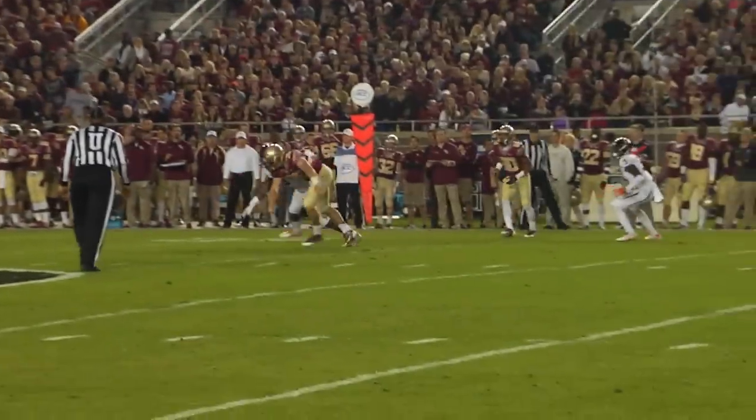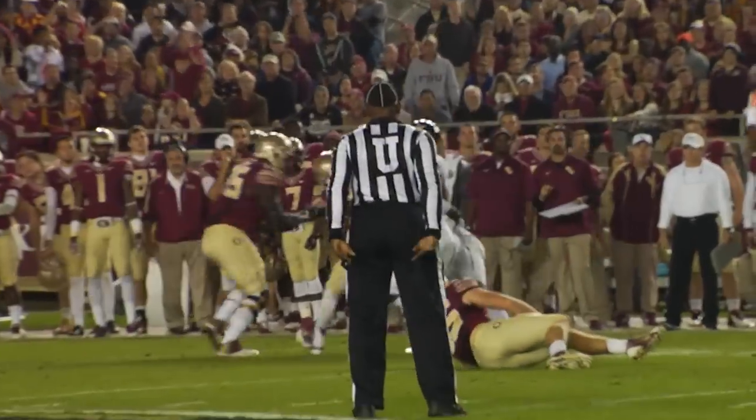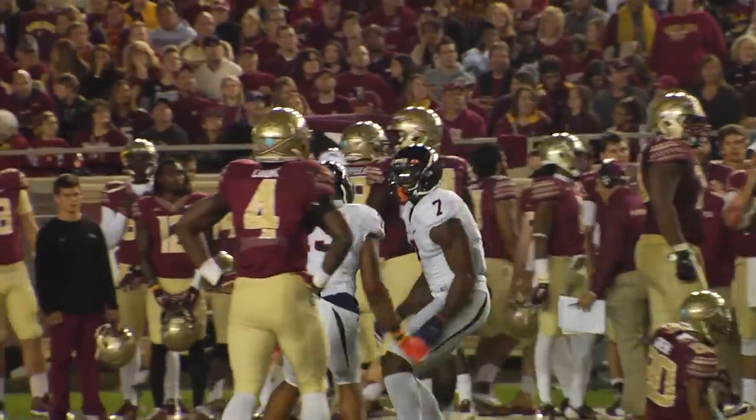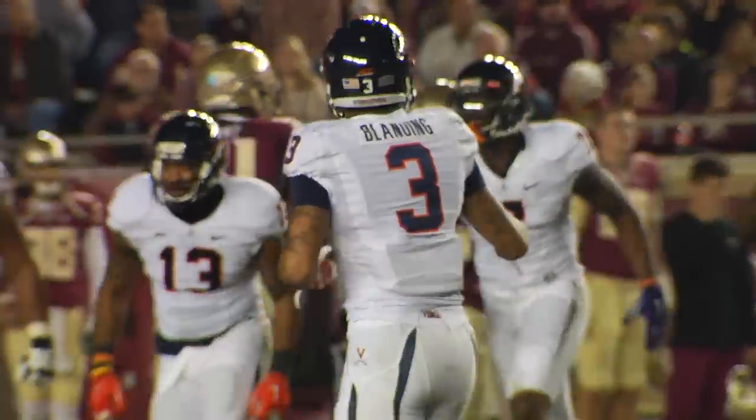Watch that. They'll throw. Ball batted high in the air. Anthony Harris got a hand on it, and Eli Harold comes up with the interception at the 45 of Florida State. It's in the first quarter.